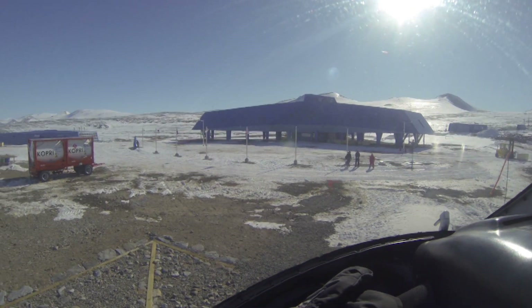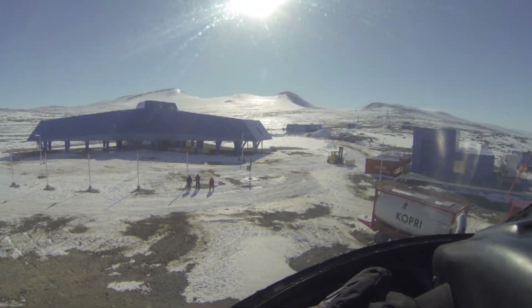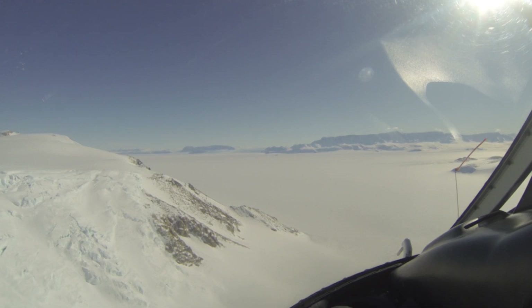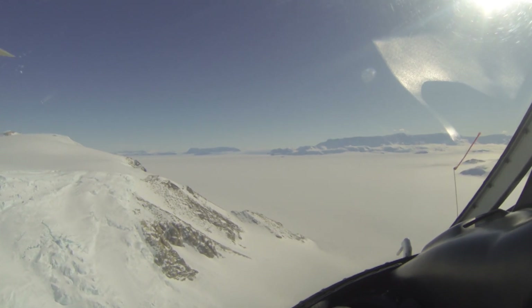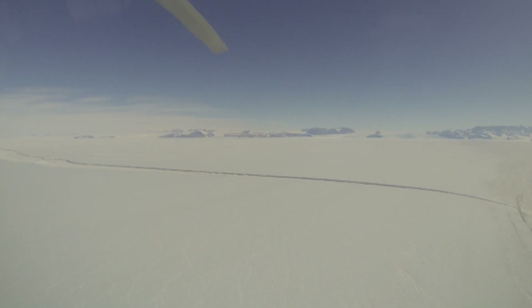In order to get over to the Nansen ice shelf, you fly over extremely dramatic cliffs and very large areas of ice crevassing. So it's quite spectacular on the way over.